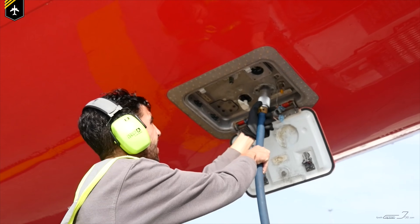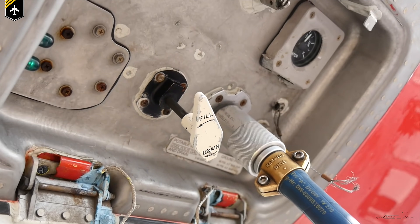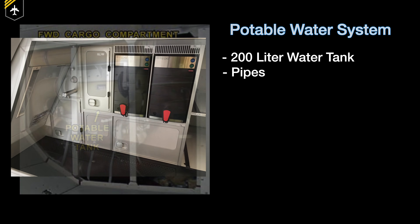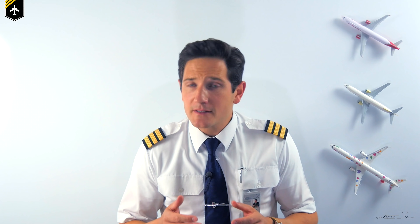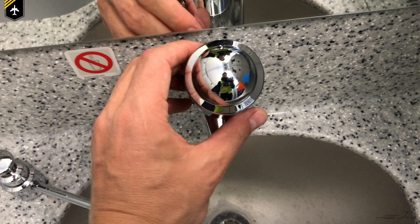The potable water system is entirely independent from the waste system, apart from the water used to rinse the toilet before the flush sequence. It consists of the following components: a 200-litre water tank, pipes leading to sinks and coffee makers, water heaters below the lavatory sink, a filling and draining port, and drain masts. During flight, part of the engine bleed air system is directed to the water tank to pressurize the entire system, creating the necessary power to push the water through the pipes so you can wash your hands in the lavatory sink. Below the sink sits an electrical water heater so you can choose from warm and cold water.